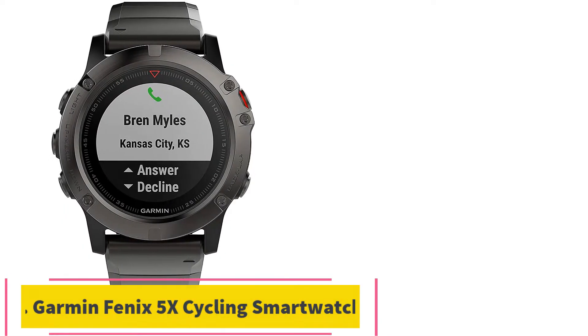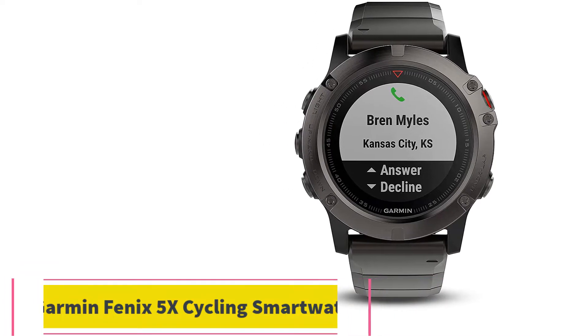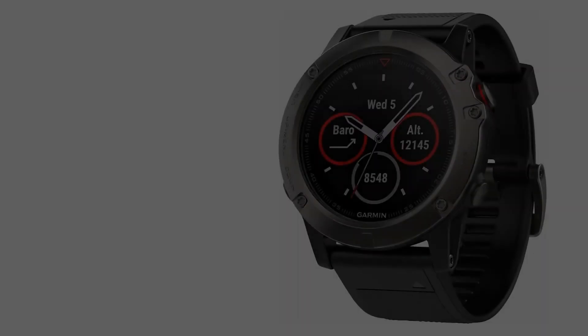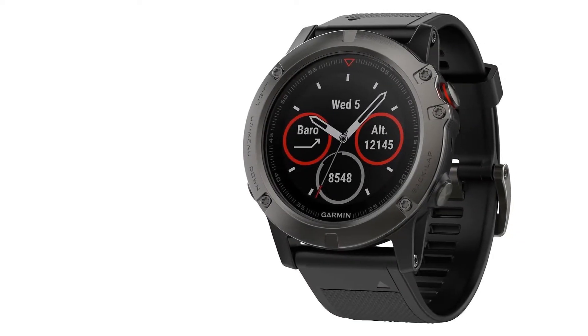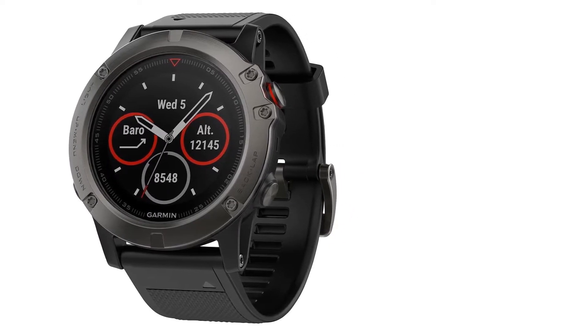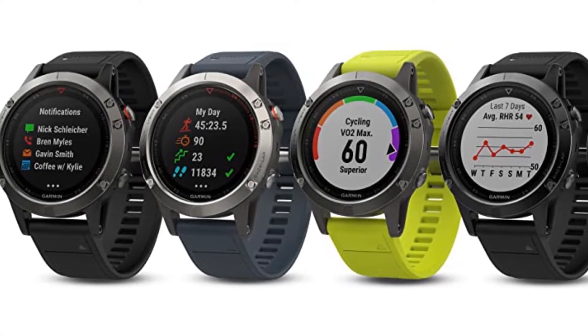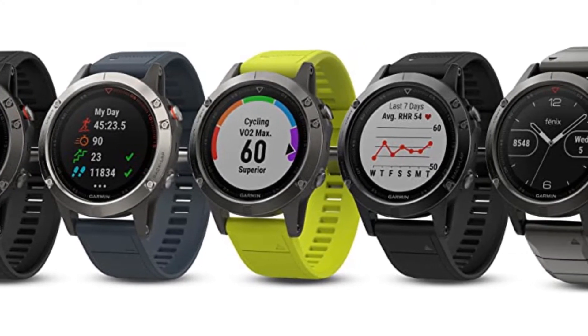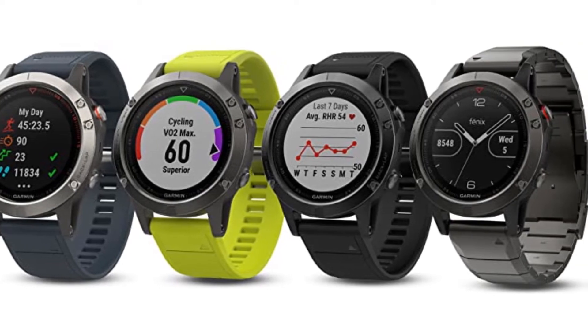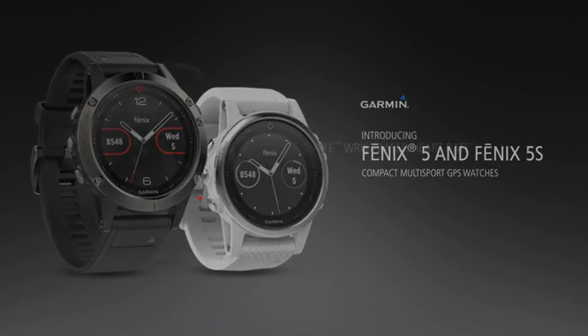At number 2: the Garmin Fenix 5X Cycling Smartwatch. We think the Fenix 5 Pro is one of the best Garmin watches for cycling outdoors because of its robust GPS support. It's truly meant for hitting the road thanks to built-in GPS that relies on full-color topographic mapping for up-to-the-minute accuracy. Along with GPS, you'll get access to GLONASS satellites and an ABC sensor so that you can stay on the trail.